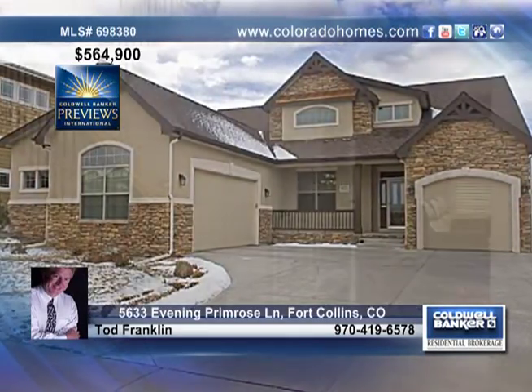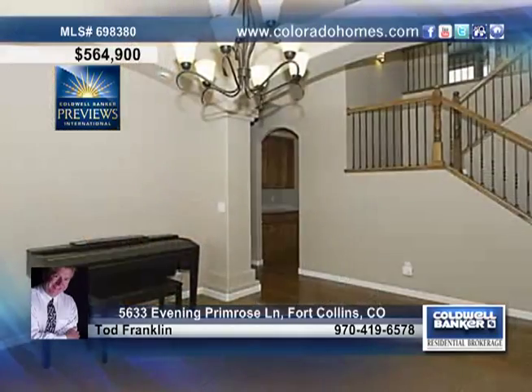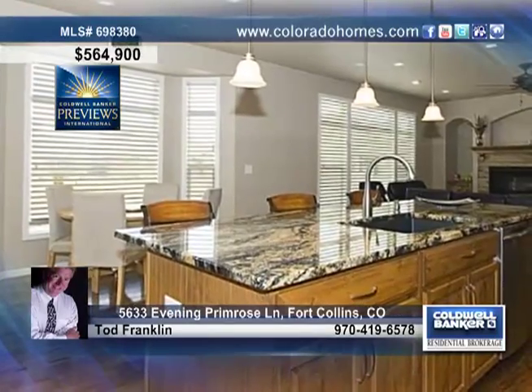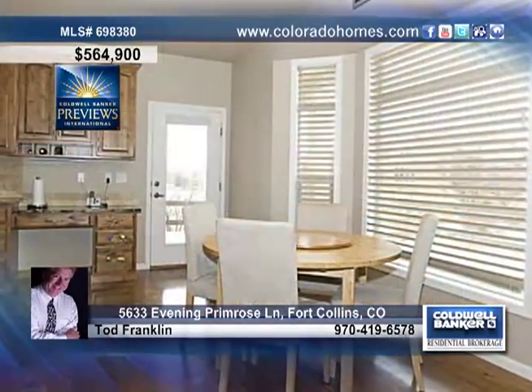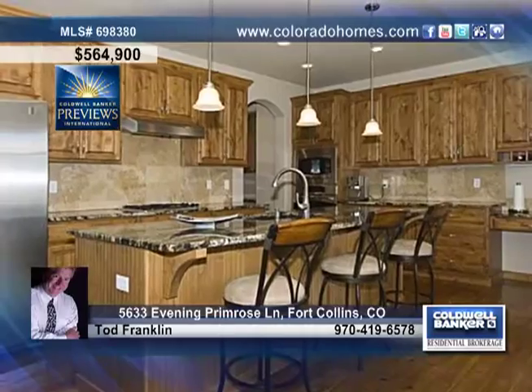Don't miss this absolutely immaculate main floor master Tuscan style custom home. This lovely home resides in an excellent location in Fossil Lake Ranch, near the newer schools and only minutes to shopping and parks. Built in 2008, this home shows off a gorgeous floor plan with a bonus loft area upstairs, arch doorways, plenty of natural light, and much more.